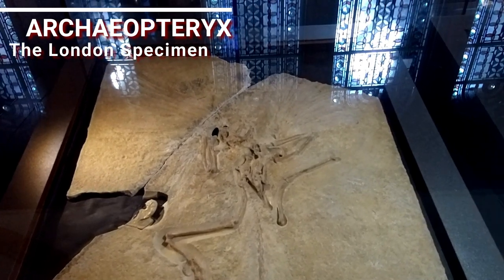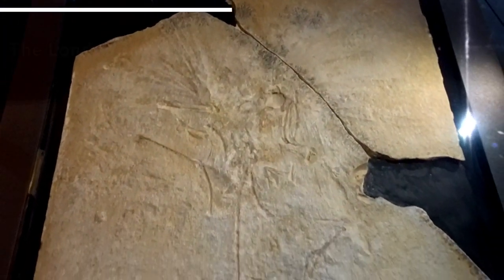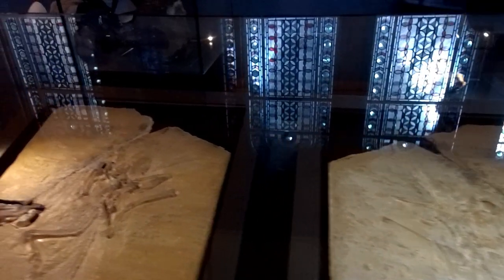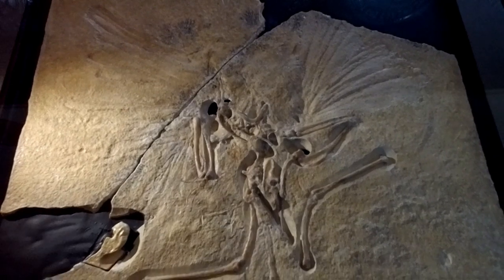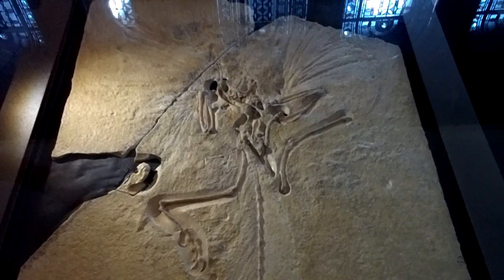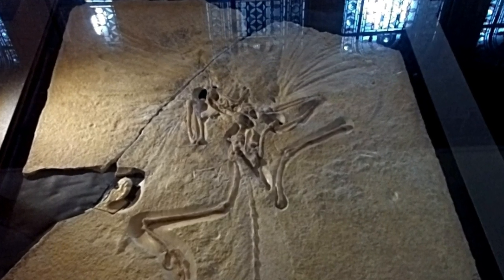This slab was discovered in Bavaria, Germany, and it's a clear transitional fossil between non-avian dinosaurs and birds. It's been called the first bird, though others found since have been earlier. It has characteristics of both birds and reptiles: feathers, which you can see, a long bony tail, and teeth in the beak. There are about 12 of these altogether, but this is the London specimen, which arrived here around 1861 and has remained here. Absolutely fascinating to see.